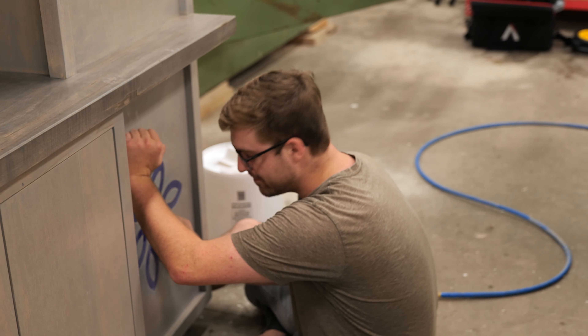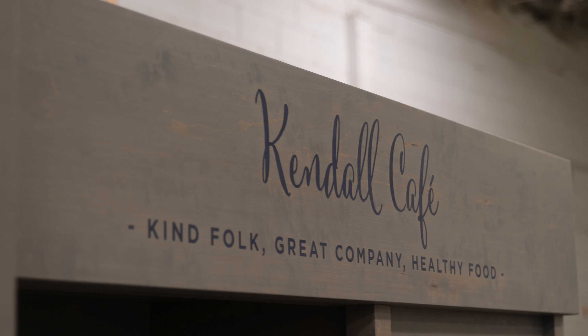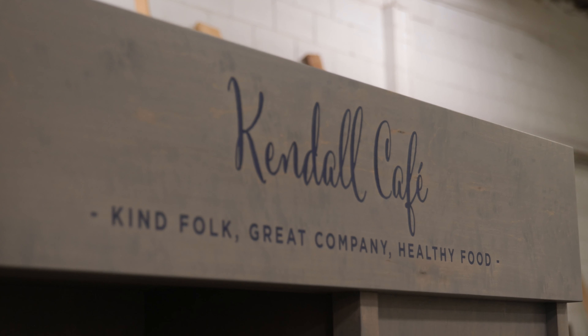Over here we've got Matt, and Matt is working on a project for our local hospital. This is a cafeteria project. Matt's sanding his life away over here.